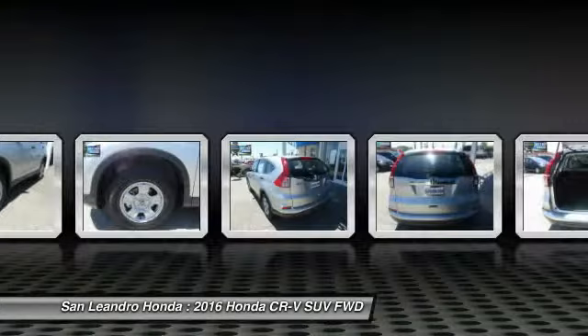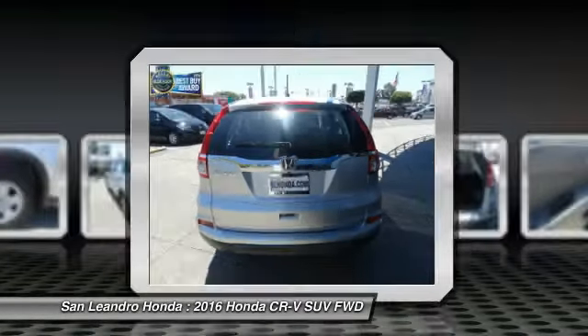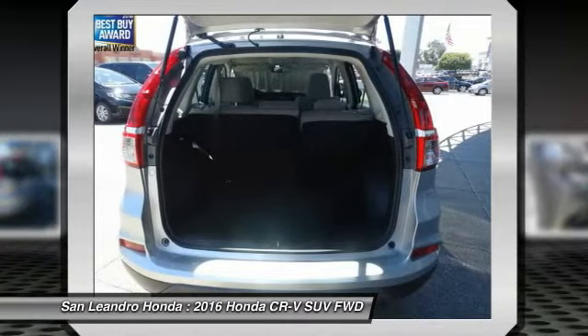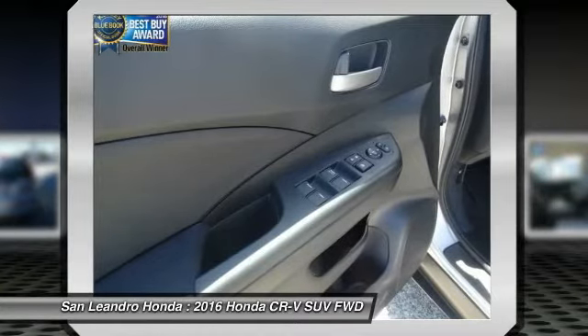The 2016 Honda CRV LX 2WD SUV comes with great customer review ratings on safety and fuel economy, and supports all the current technology like Bluetooth phone pairing and much more to meet all your digital automotive needs.